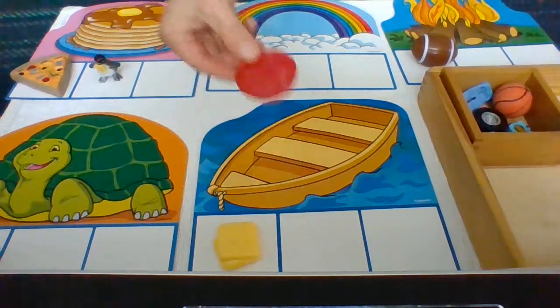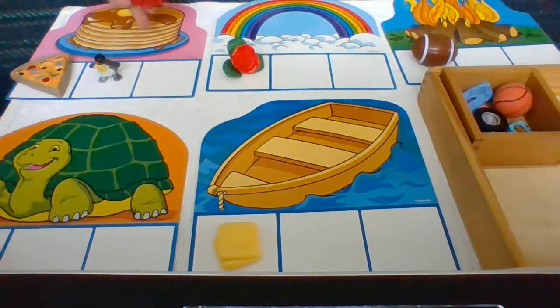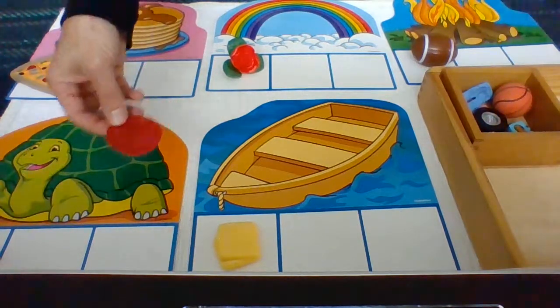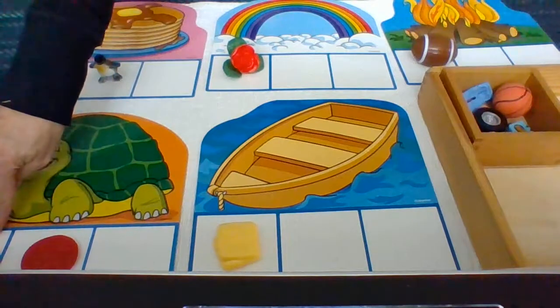Tomato — T. Turtle — T. Tomato — T. Yes, tomato begins with T. Tomato goes with turtle and teeth.